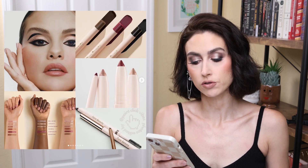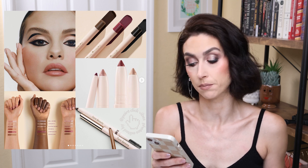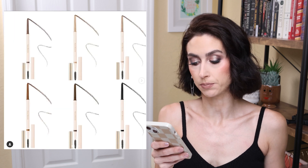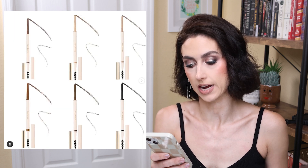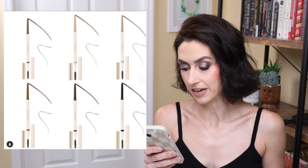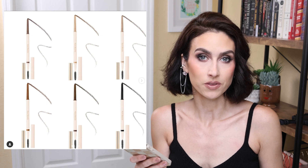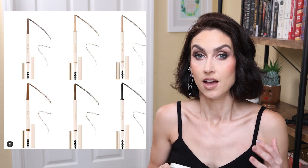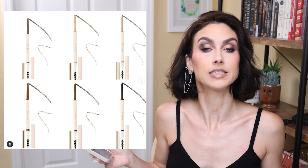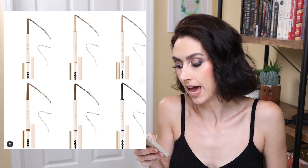They're also releasing the Perfect Strokes Gel Eyeliners for $19. It looks like there's three shades — a dark brown, a black, and a burgundy. And they're also releasing brow products, the Brow Harmony Precision Pencils for $19. They look like they have a slightly slanted tip, kind of like the ABH Brow Definer type of situation. I'm not interested in picking any of these up, but I get it — kind of like what I said with Unearthly, they're just trying to build their arsenal, trying to eventually get every type of makeup product in their line. They're all available on July 6th.